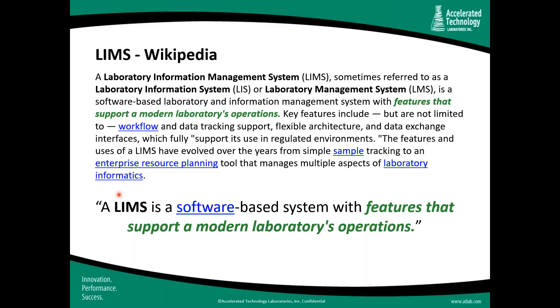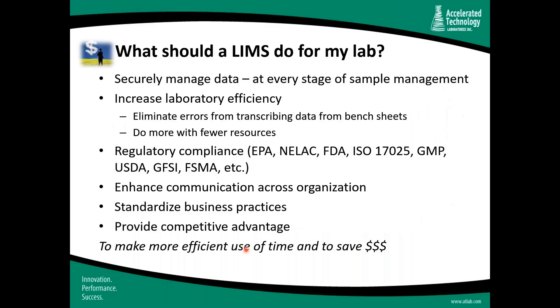For those new to LIMS, or Laboratory Information Management Systems, I want to spend a couple of minutes doing a level set on what a LIMS is and what it should really do for agriculture laboratories. This definition is taken directly from Wikipedia, but what I really want to do is distill what we believe a LIMS should be — a definition our customers over the past 25 years have agreed really hits the mark. In our mind, a LIMS is a software-based system with features that support a modern laboratory's operations.